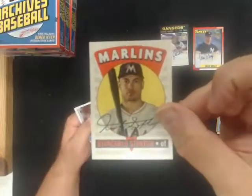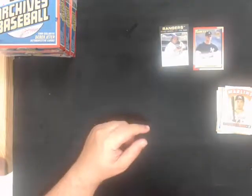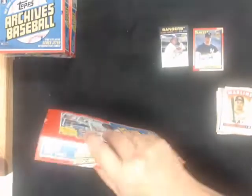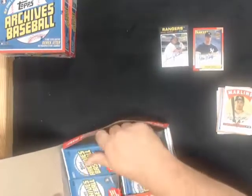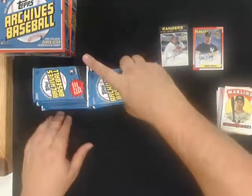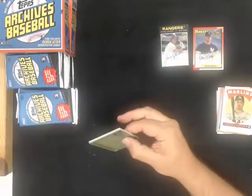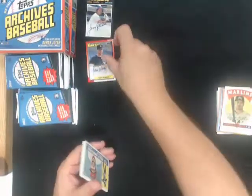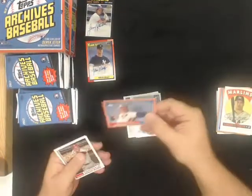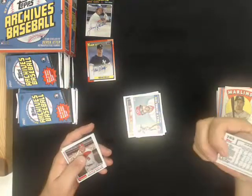Retro Originals, Giancarlo Stanton for the Marlins. Box number two. Randy Johnson peach parallel for the Expos, number to 199.